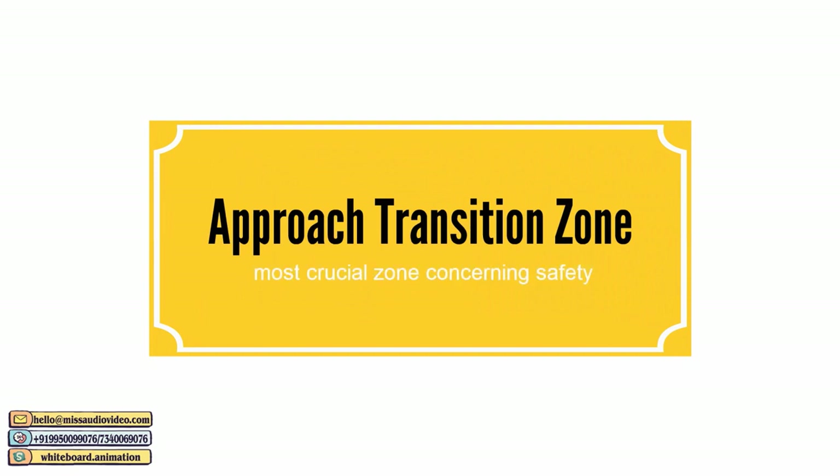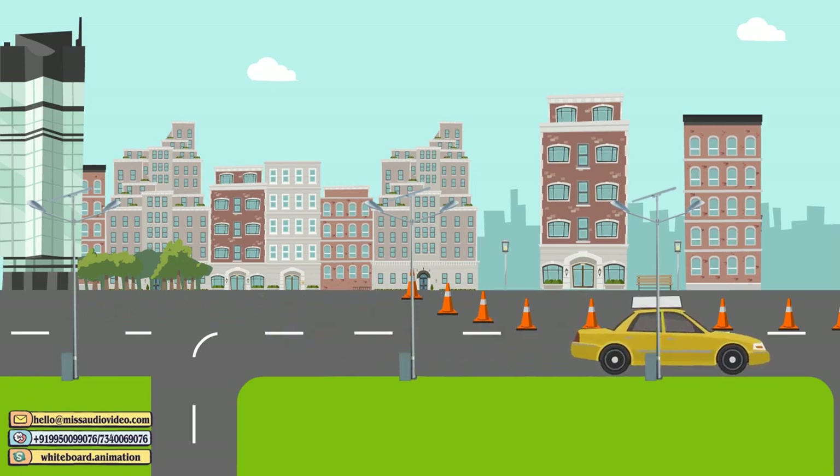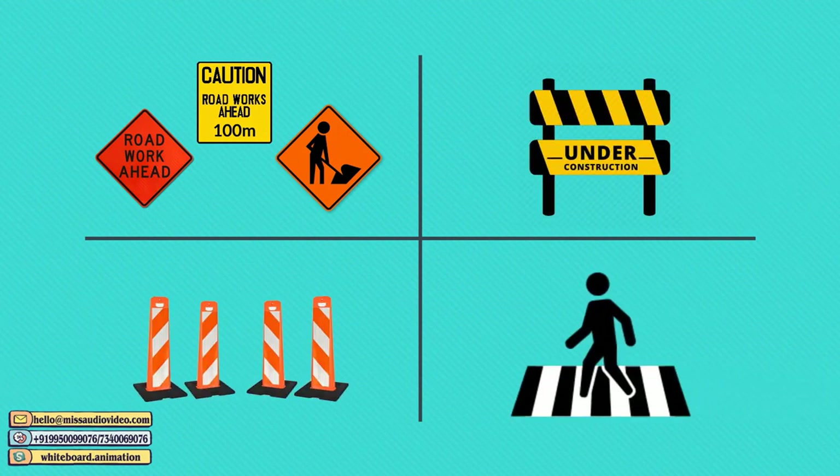The Approach Transition Zone is the most crucial zone concerning safety because it mostly involves merging and turning movements. Traffic is diverted with the help of signs, barricades, channelizers, and pavement markings for pedestrians.